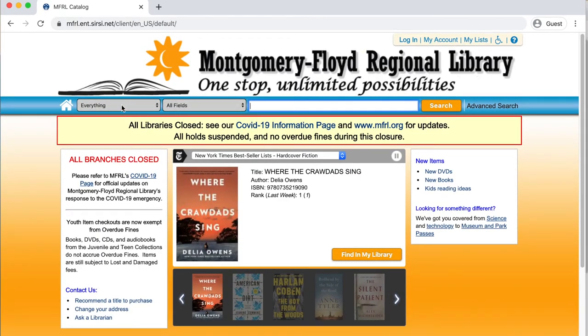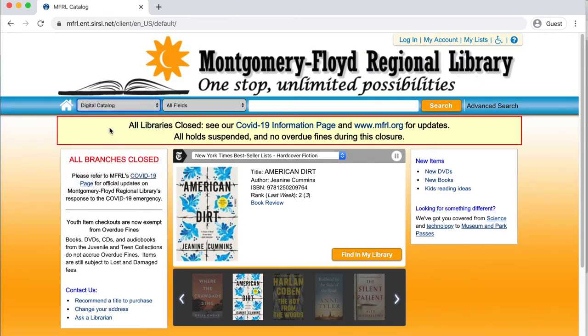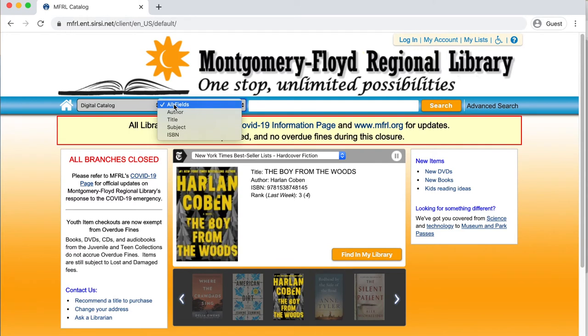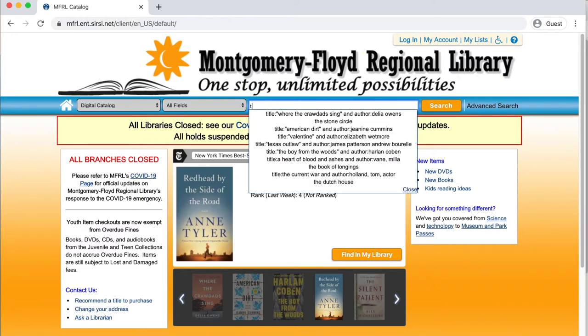At the top of the page there is a search box, and if you click on that, you can change the search to Digital Catalog. In the next box over, you can narrow the field so you can search by author, title, subject, or ISBN. And in the search, we're just going to search all fields. And in the next box, you can type in your search terms.